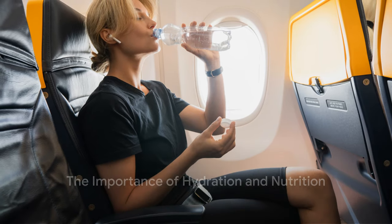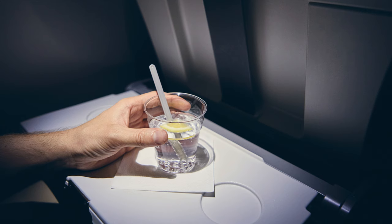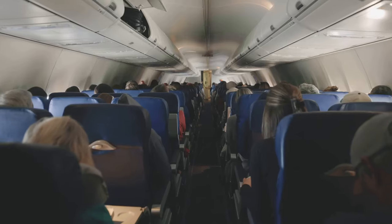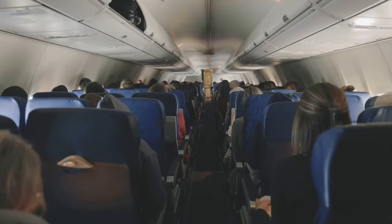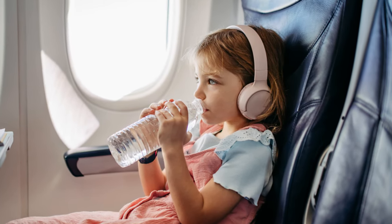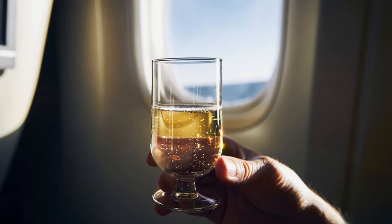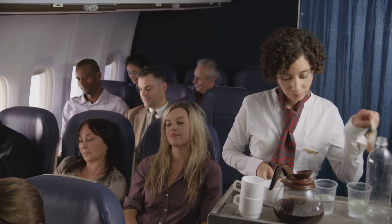Flying in an airplane is an adventure, but it can also be dehydrating. The air in the cabin is often dry and can leave you feeling parched. So it's important to drink plenty of fluids, especially water. But remember, not all beverages hydrate equally — coffee and alcohol, for instance, can actually dehydrate you.